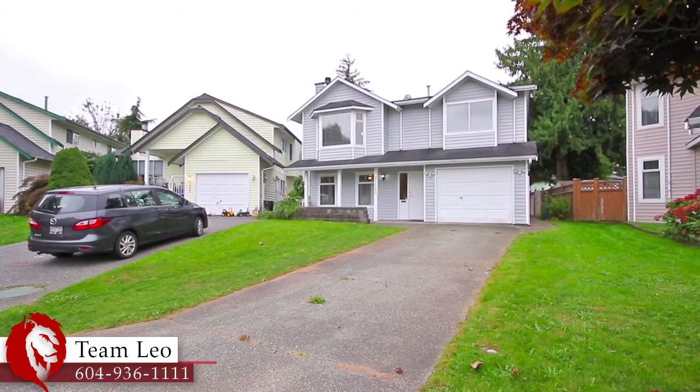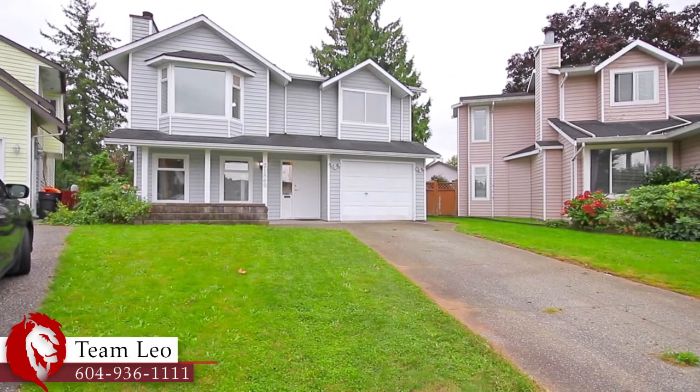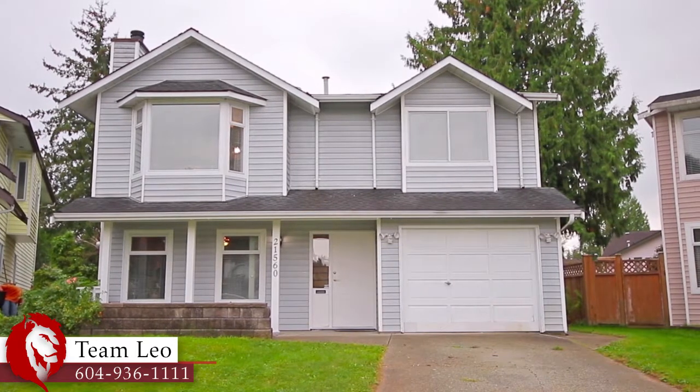Located on a no-through road in a quiet Maple Ridge neighborhood, 21560 Ashbury Court is a beautiful two-level home with a modern design and features.